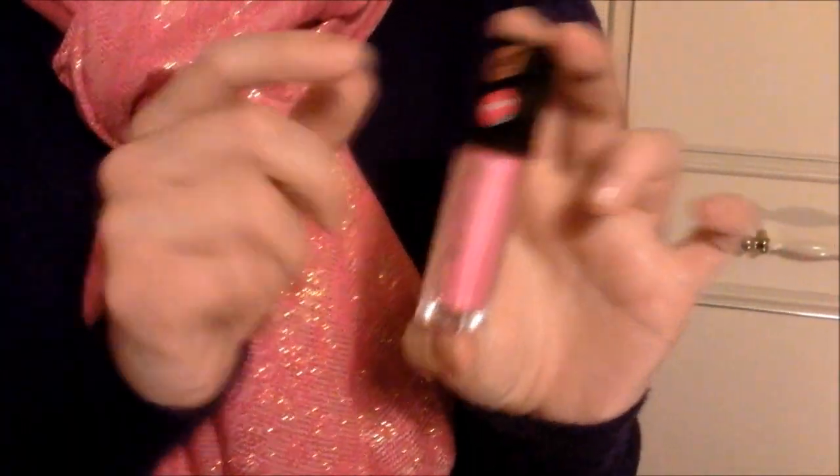You can also just take a little bit, dab it on your lips, and blend it all together — that creates just a bit of a lighter look. If you want a heavier look, put on a little bit more, but just be careful not to put on too much because it can end up looking messy. The fact that you don't need too much is actually a good thing, because obviously the product is going to last you longer.